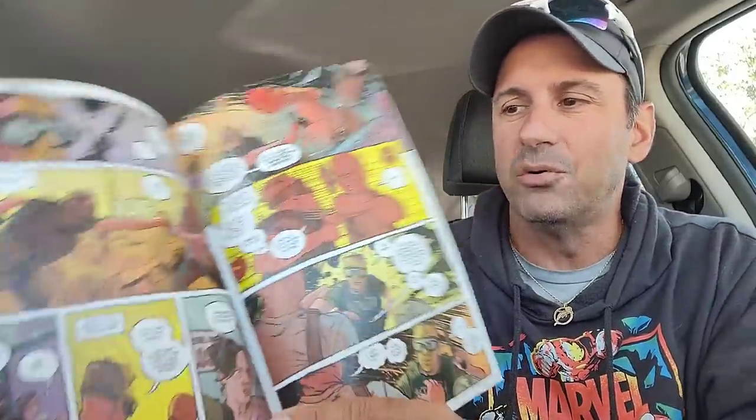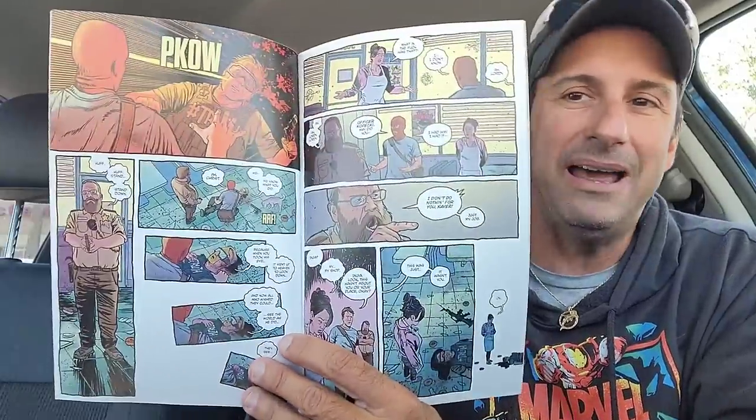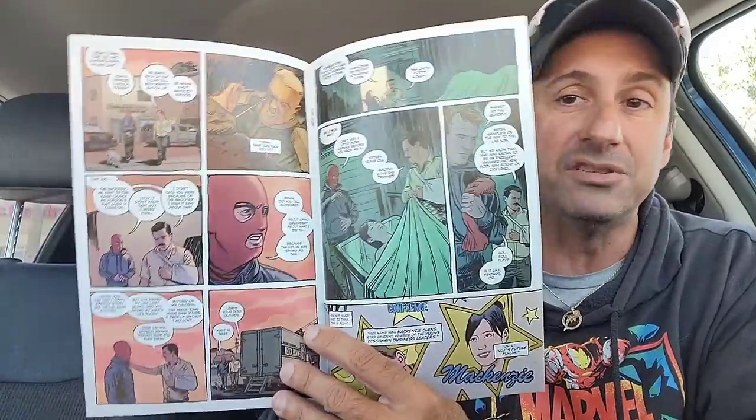Then we have Local Man — this is issue six. We get the return of this series. I know we had an annual a couple weeks ago, but now the story looks like it's continuing on. The series has been pretty good; I have been entertained by it. Looks very violent going forward. I love seeing the story of this character Crossjack, who got kicked out of his superhero team and wound up going back to his hometown to solve a mystery.